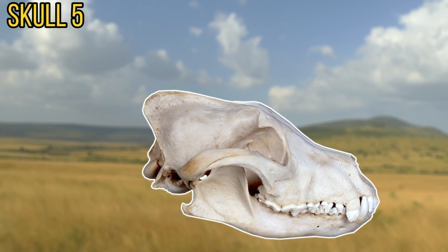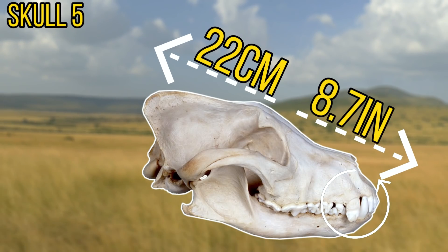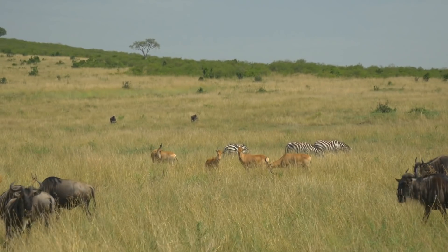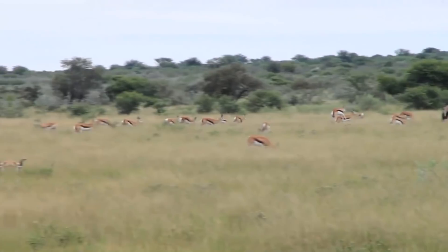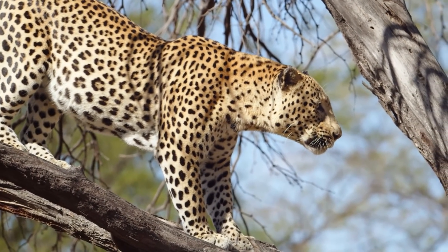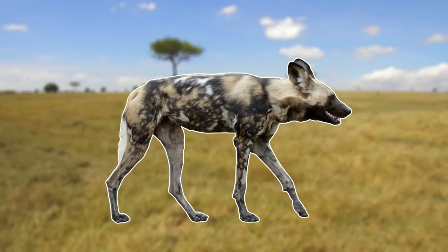Next up we have skull number 5. As you can probably tell by the teeth on this skull, it belongs to a predator. It has quite a long snout, and at a length of around 22cm long, it's possible that this skull belongs to a medium-sized animal. The owner of this skull can be found in Africa and is mostly found in savannah and arid zones. They generally tend to avoid forests, as it's harder for this animal to hunt in these areas. The owner of this skull is an impressive predator and feeds on many of the prey animals in the savannah. Despite this, they are obviously not the main predators in Africa and often lose out to leopards, and of course lions. This skull in fact belongs to the wild African hunting dog.